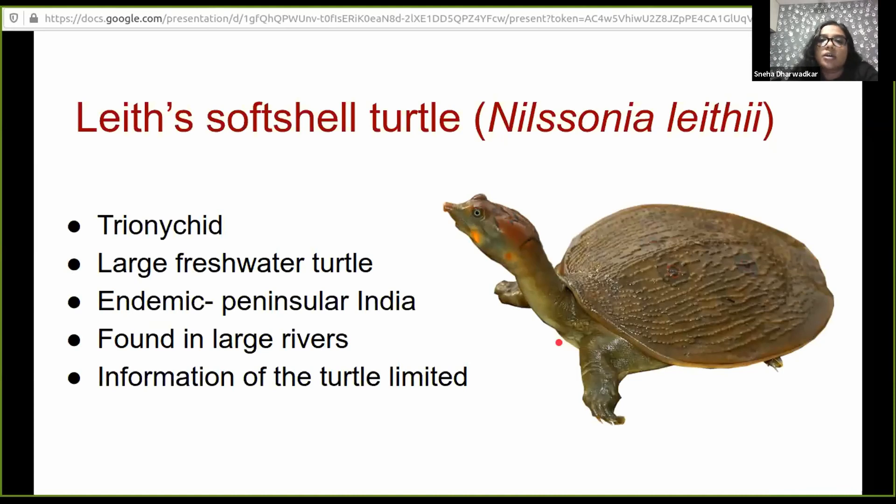This is a Trionyx turtle belonging to the family Trionychidae. It is a large species, growing up to 90 to 100 centimeters. It is endemic to peninsular India and found in large rivers, especially those that drain towards the Bay of Bengal. Most importantly, information on this turtle is very limited — whatever we have is very anecdotal.